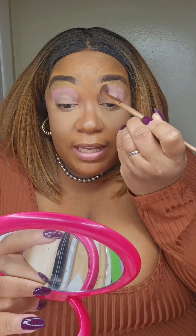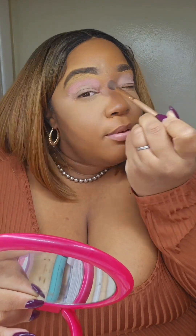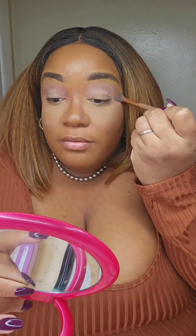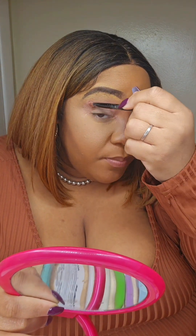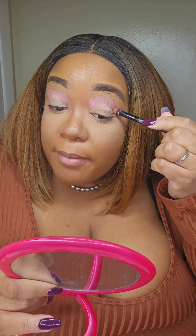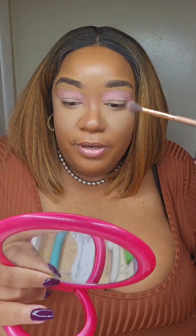Let me blend it out. It's kind of cute, it's pretty — like a little baby pink. I love it. I kind of just packed on the color so it can really show up pretty.